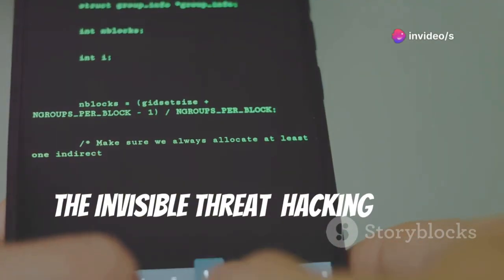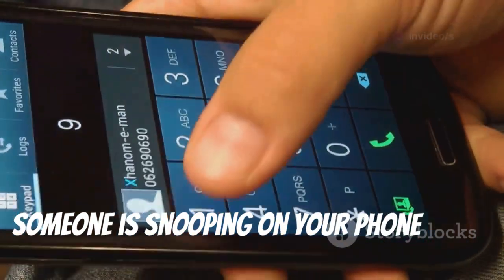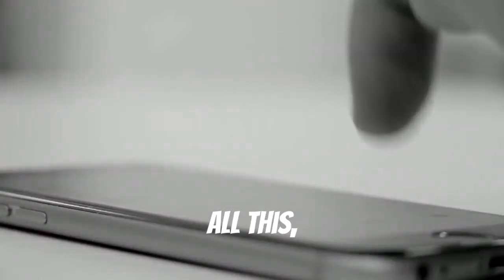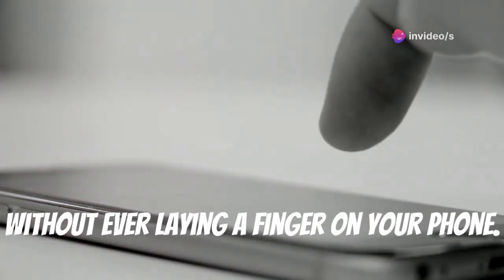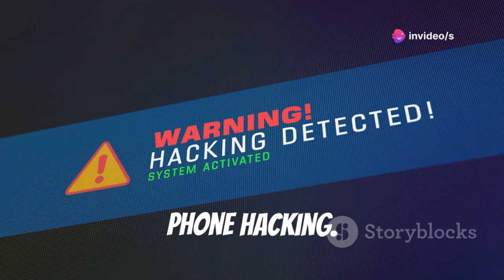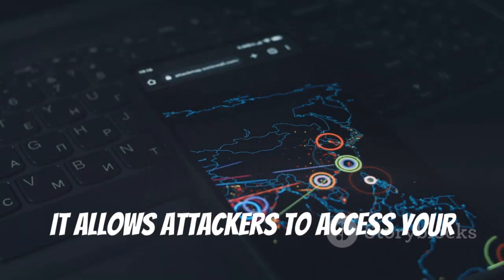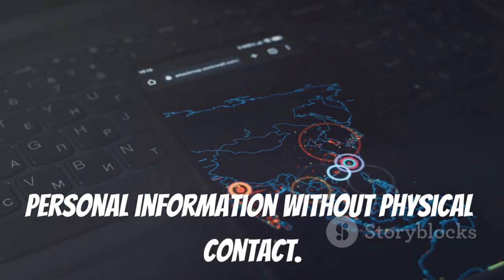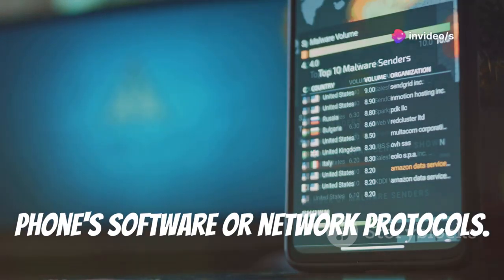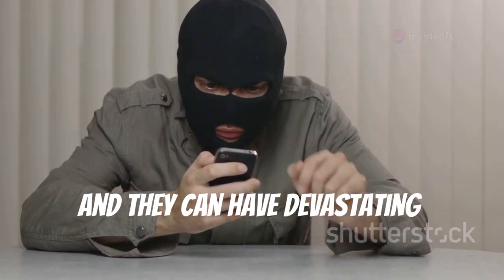The invisible threat: hacking phones remotely. Imagine this — someone is snooping on your phone calls, reading your text messages, and tracking your every move, all without ever laying a finger on your phone. This isn't science fiction. This is the terrifying reality of remote phone hacking. Remote phone hacking is a serious threat; it allows attackers to access your personal information without physical contact. They exploit vulnerabilities in your phone software or network protocols, and these attacks can be difficult to detect with devastating consequences.